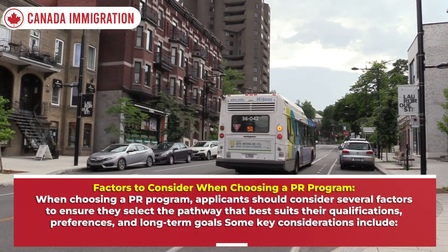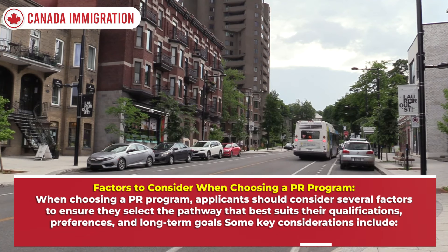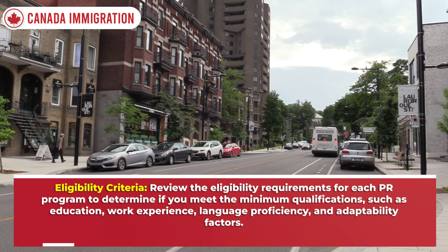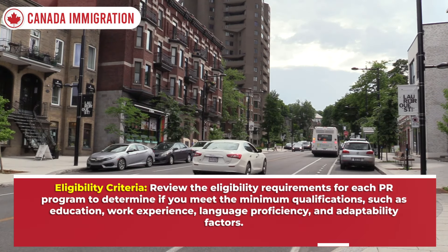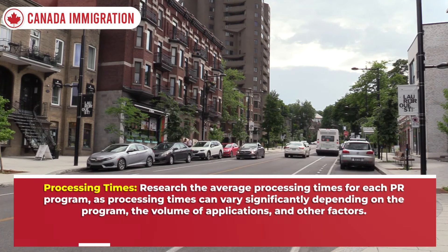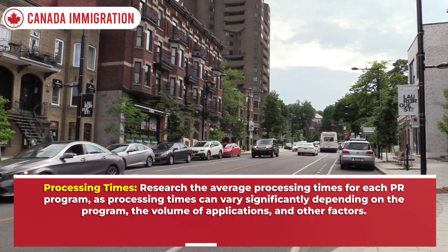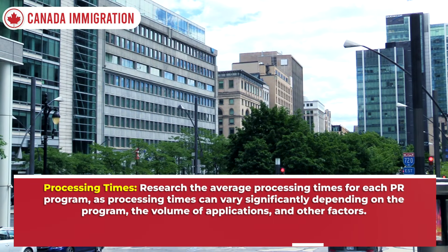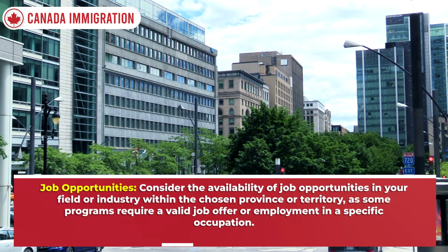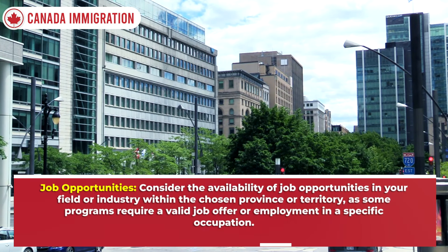When choosing a PR program, applicants should consider several factors to ensure they select the pathway that best suits their qualifications, preferences, and long-term goals. Key considerations include eligibility criteria — review the requirements for each PR program to determine if you meet minimum qualifications such as education, work experience, language proficiency, and adaptability. Also research average processing times, as these can vary significantly depending on the program and volume of applications.